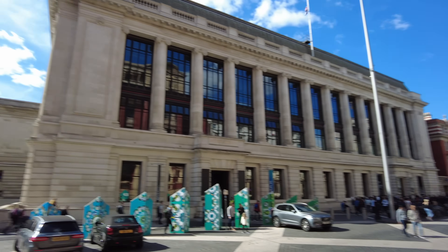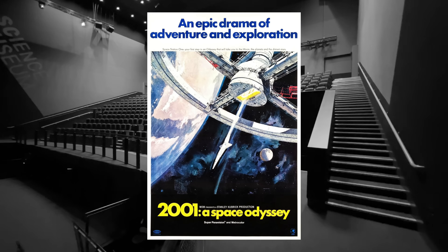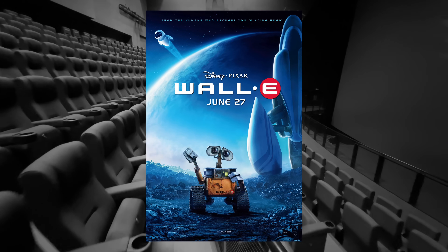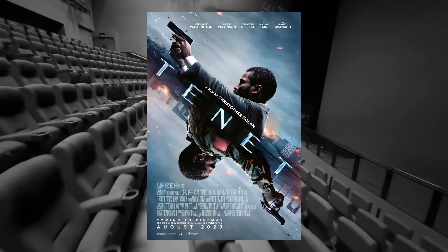Greetings to you all! In March 2023, the Science Museum in London hosted a science fiction film festival. The festival program included such sci-fi classics as 2001: A Space Odyssey, Blade Runner: The Final Cut, as well as more recent movies including Sunshine, Wall-E, and of course Christopher Nolan's epic movies Interstellar and Tenet.